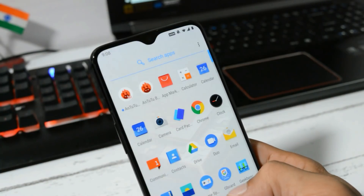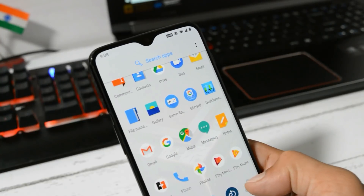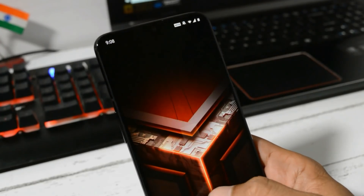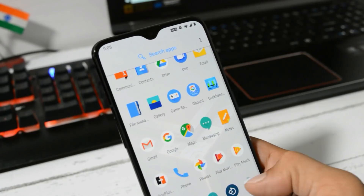So guys, this was all about the latest update for OnePlus 6 and 6T based on Hydrogen OS. If you have any questions, let me know in the comment section below. Hope you liked the video — if so, give it a thumbs up. If you're new to the channel, don't forget to subscribe. Thanks for watching, have a great day.